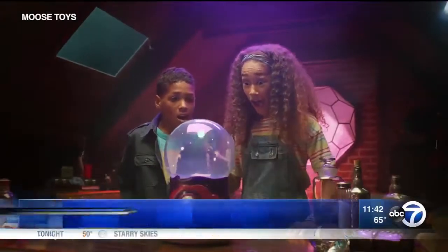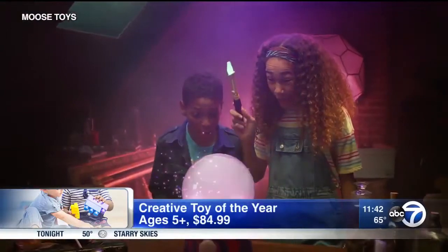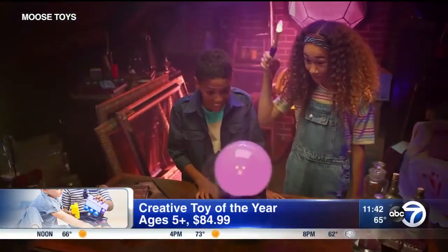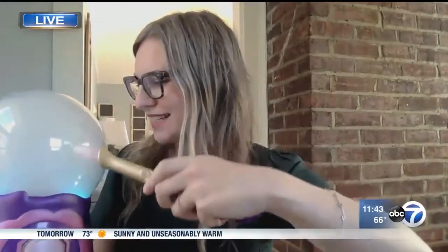How about the Creative Toy of the Year — Magic Mixies' Magical Crystal Ball? Magic Mixies' Magic Cauldron was a really hot item last year, and now they have the Magical Crystal Ball. When you turn it on, it fills up with magical mist, and then you can use your wand to wave it and shout 'Magic Mixies' to reveal your character inside. It's a really cool effect — really innovative play for a little kid.